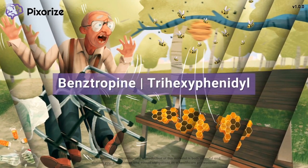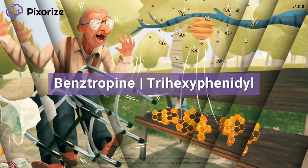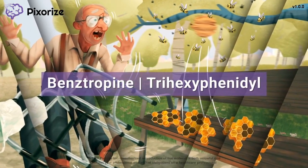Benztropine and trihexyphenidyl are drugs used to treat Parkinson's disease and drug-induced Parkinsonism. They work by inhibiting muscarinic receptors in the central nervous system.